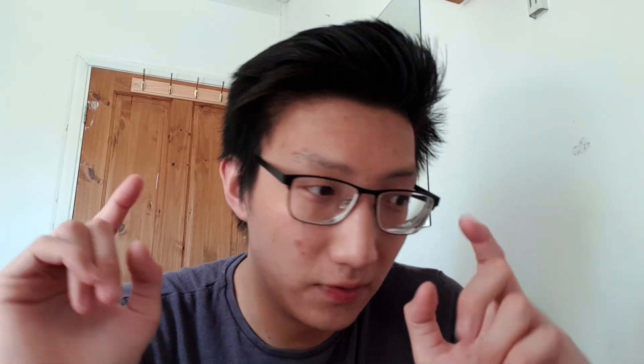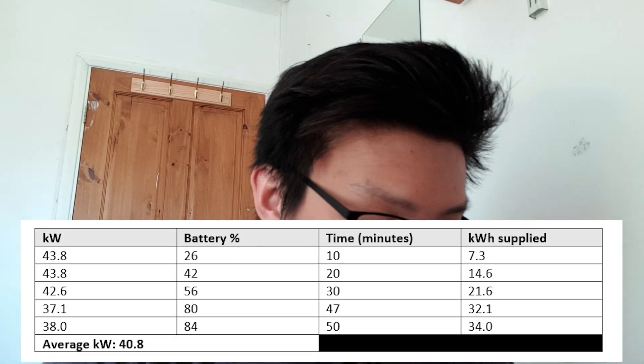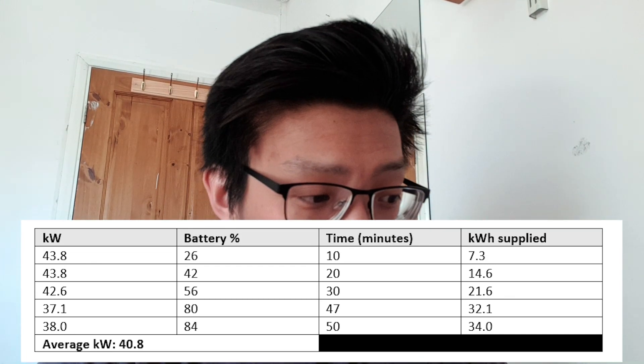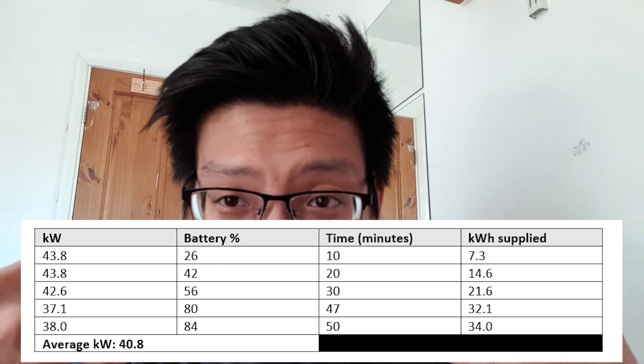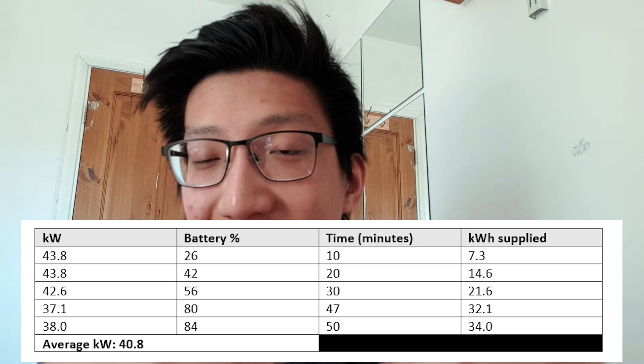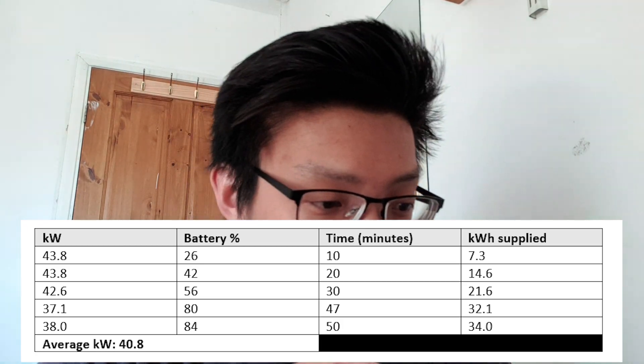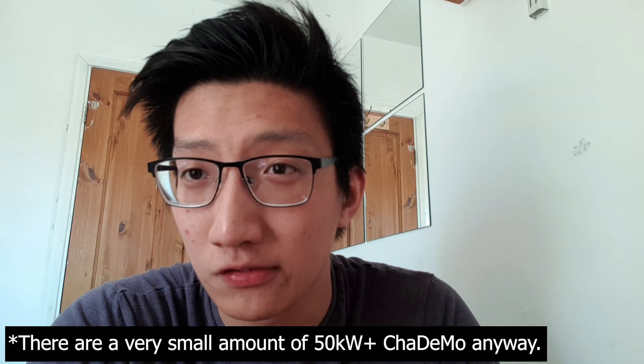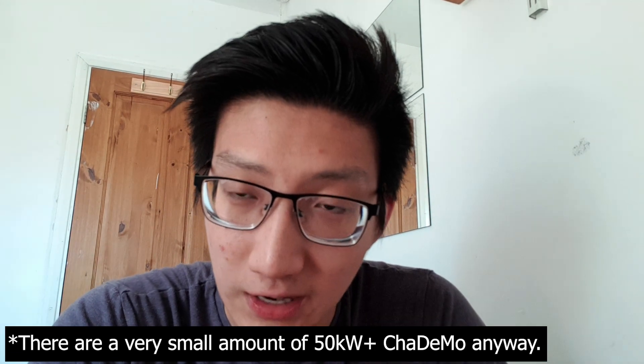The charging test is complete — I'll put the table up here. Average kilowatt rate was 40.8 kilowatts overall. The speed is reasonable — certainly not industry-leading, but it kept a consistent charge rate throughout the entire session. Compared to the Volvo XC40 Recharge it charges significantly slower, given that the XC40 Recharge has a 150 kilowatt CCS DC charging connector. However, it's certainly adequate. Note that this car doesn't support higher than 50 kilowatt CHAdeMO, so if you have the choice between a rapid and an HPC charger, use the 50 kilowatt rapid.